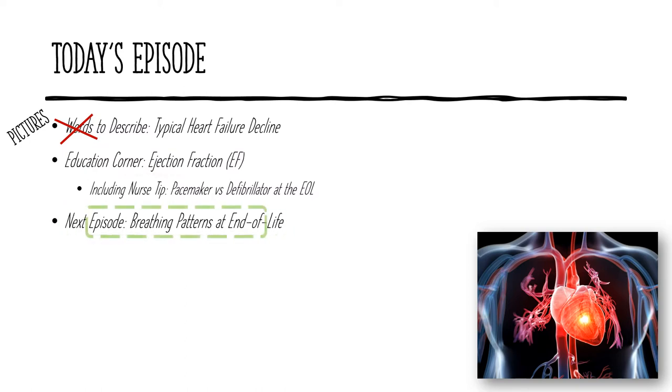In the next episode, I will describe breathing patterns at the end of life.